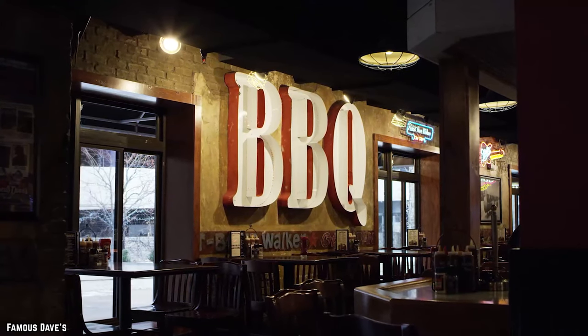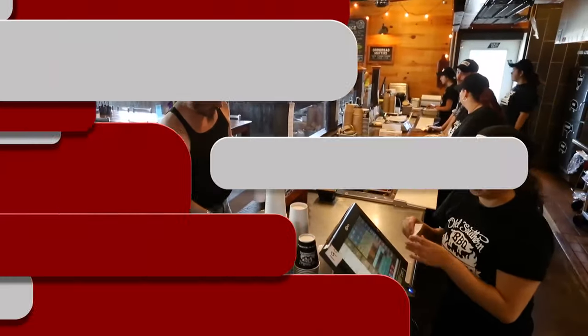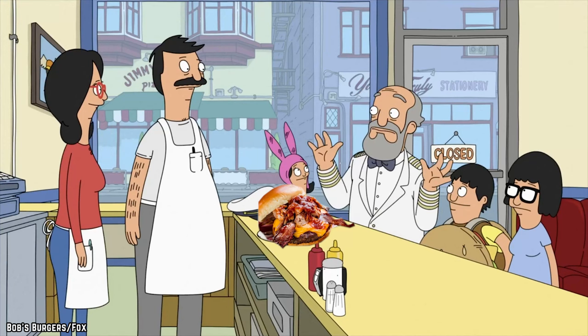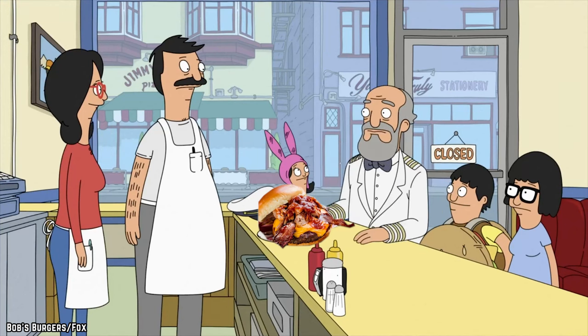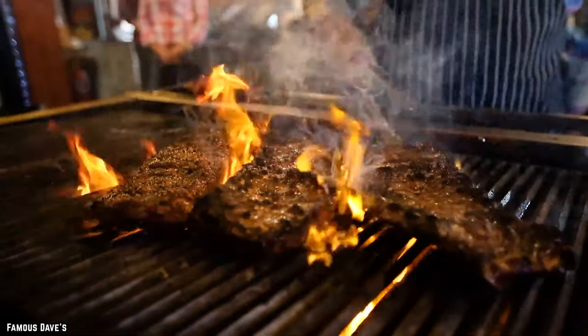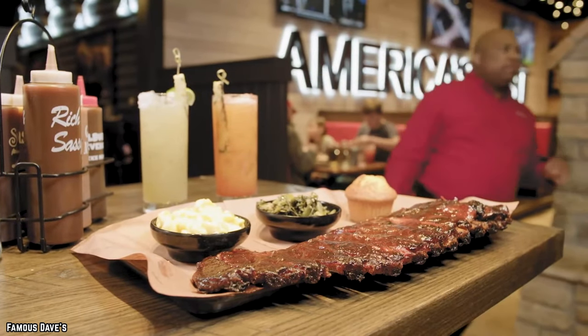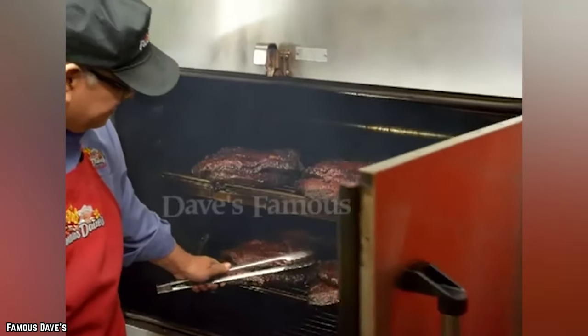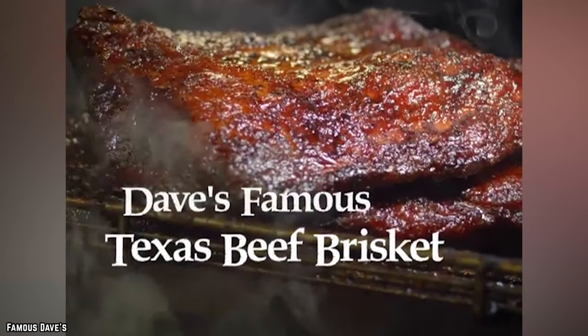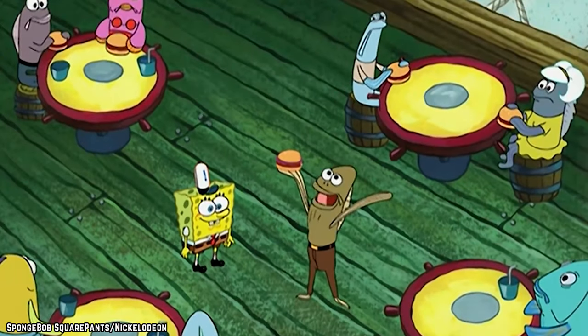No matter how you choose to order it, the meat is tender and the blackberry barbecue sauce is truly a unique experience, making Famous Dave's burnt butts one order you definitely need to try. Famous Dave's may have earned their reputation due to their barbecue dishes, but fans of a good old-fashioned burger need not fret. While you could always opt for something classic like Dave's Favorite, you could also build a burger according to your own taste.